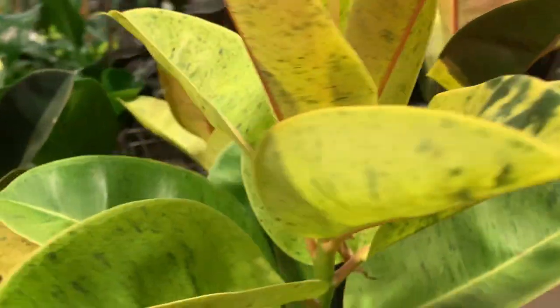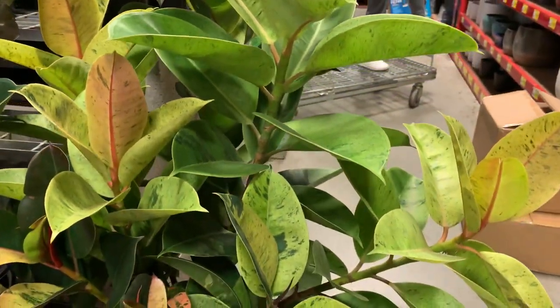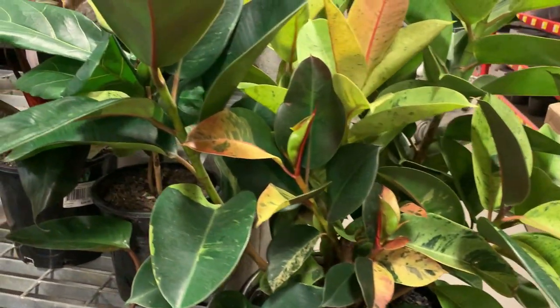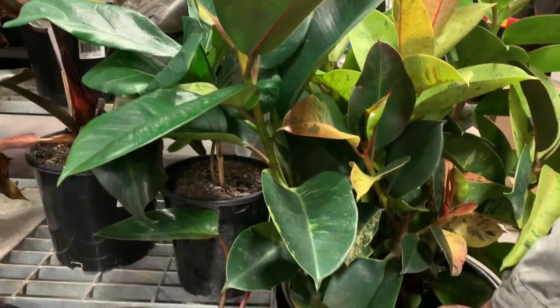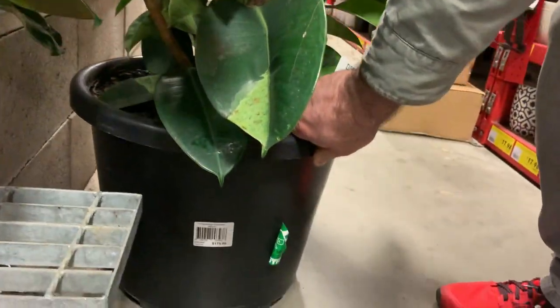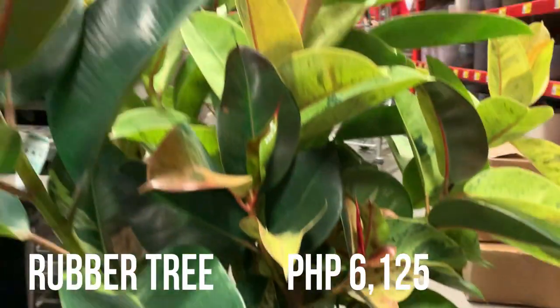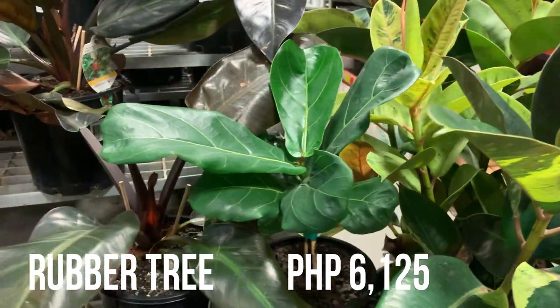Oh, this one is a rubber plant! This is the one that I like — it's huge. But I want the small one. Oh my gosh, $175! No, I don't need that one, I just need a small one.